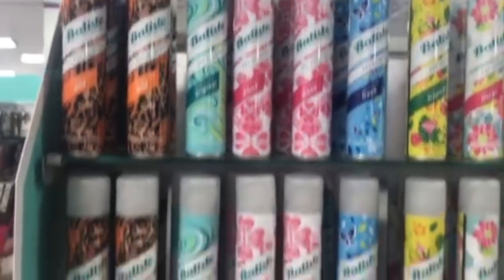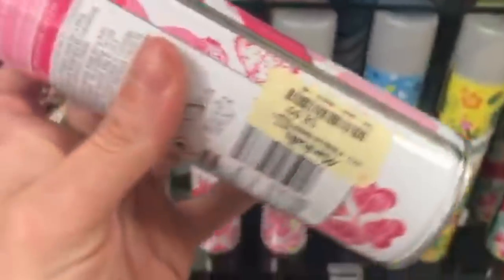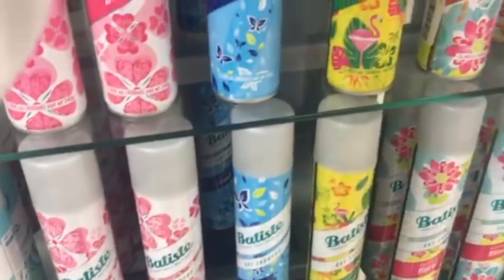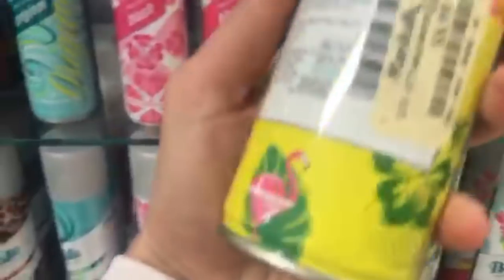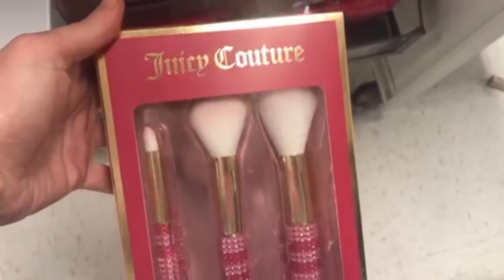There's a bunch of Batiste Dry Shampoos for $8.99 — I love these dry shampoos. They have the blush one, the floral one, and a beachy coconut scent one. This stuff works really well for a dry shampoo — $8.99, you can't beat it and you get a lot of product.